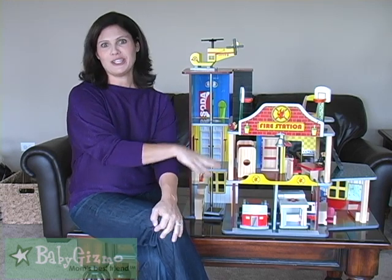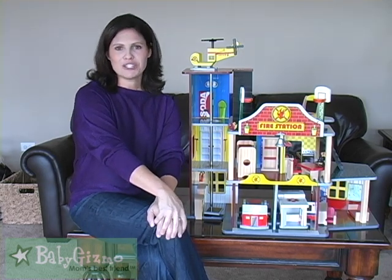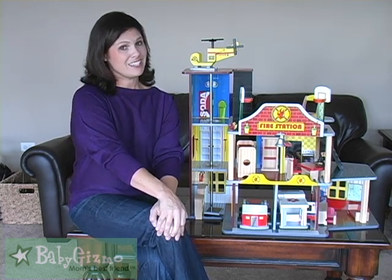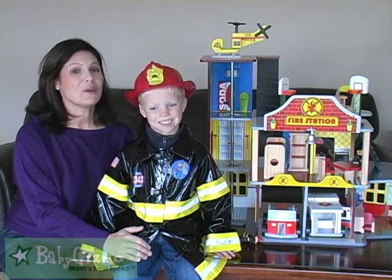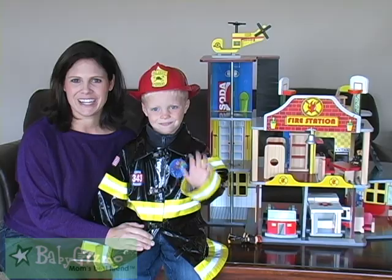I highly recommend the KidCraft Fire Rescue Set for your kids — I would say ages two to six, maybe even older, for the holiday season. So there's our look at the KidCraft Fire Rescue Set. We definitely think it's super hot for the holiday season. I'm Holly Schultz from babygizmo.com.